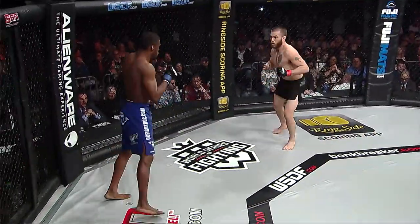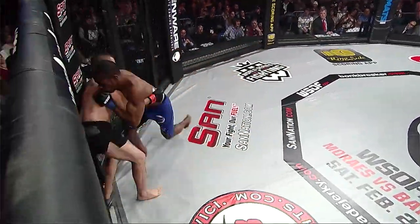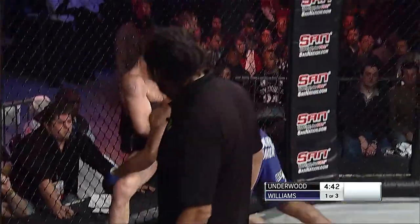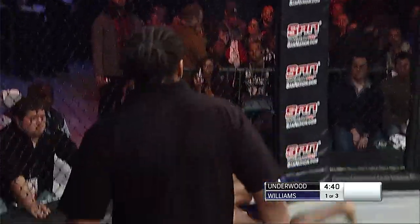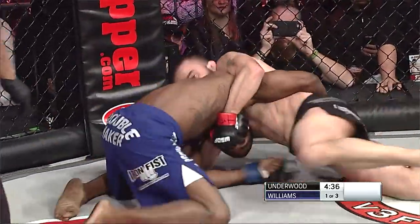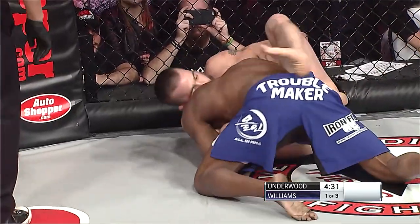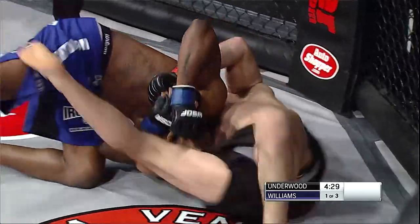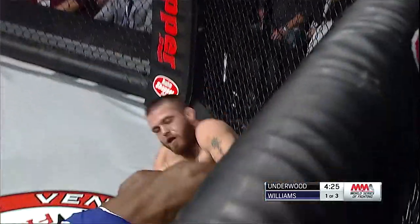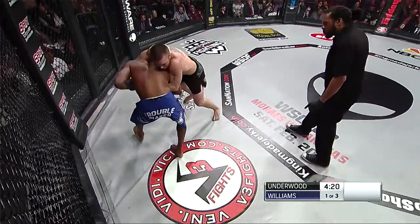One scheduled for three. Nice kick early on by Williams. Underwood tried to catch the kick, pushed Williams to the cage. Williams does a great job of reversing him and securing a takedown. He's in a guillotine position right now, but if he can clear the right leg of Underwood, he's in no harm — he's completely safe. Underwood readjusts, still working on that front headlock.